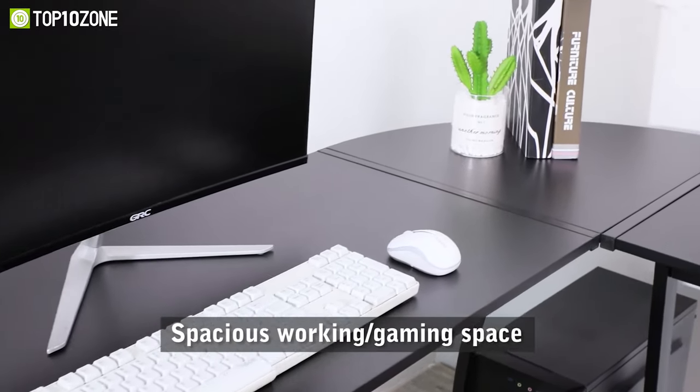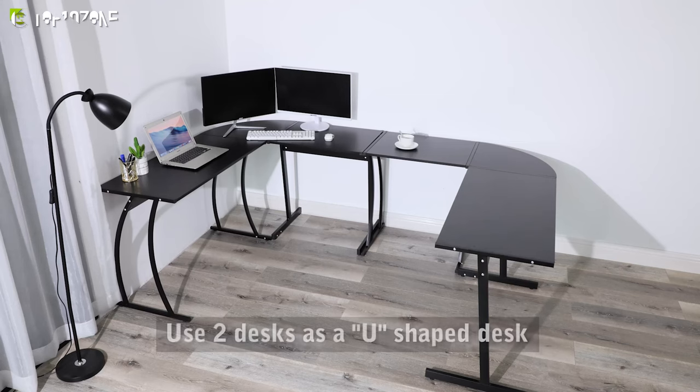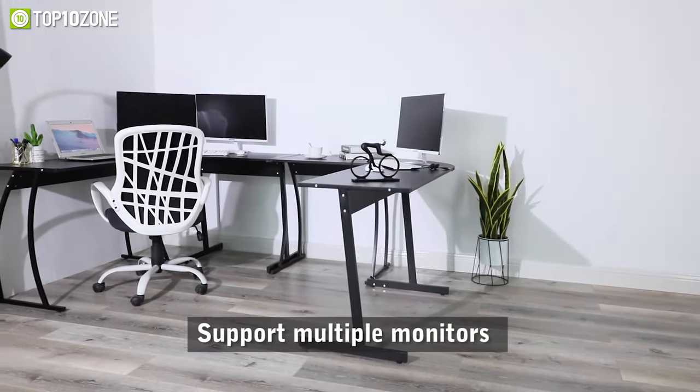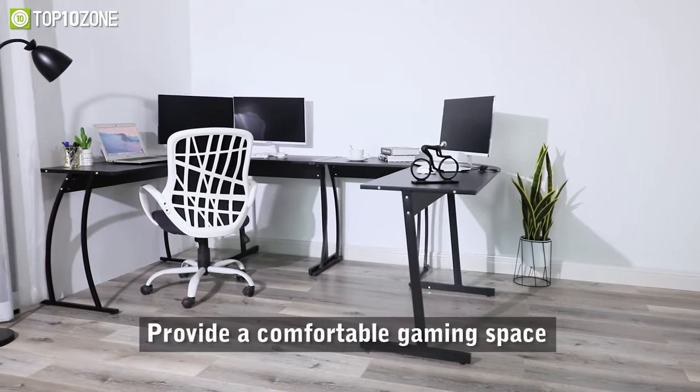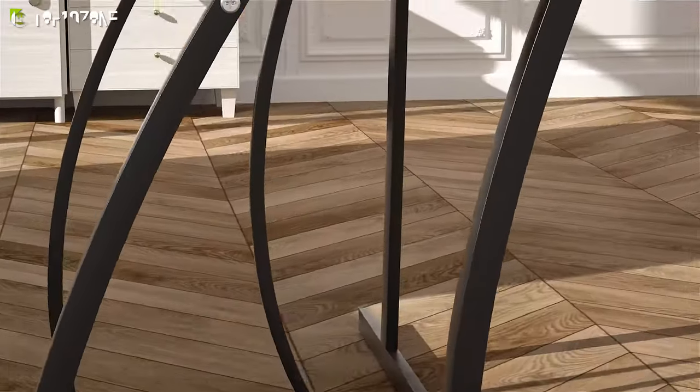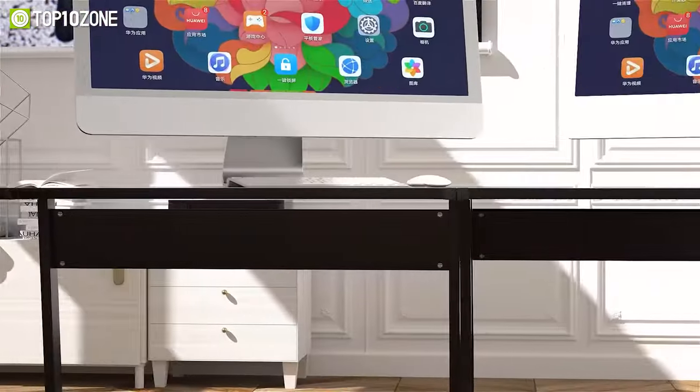You can work, study, game, or do anything by utilizing the space provided. You can even form a U-shaped workstation by buying two desks together. The desk is crafted from high-quality, eco-friendly particle board, making it moisture-proof and scratch-resistant, and there won't be any marks from drinks or fingerprints.